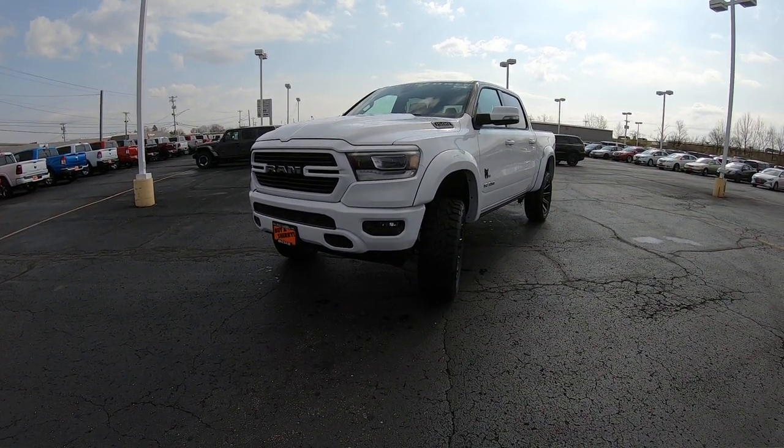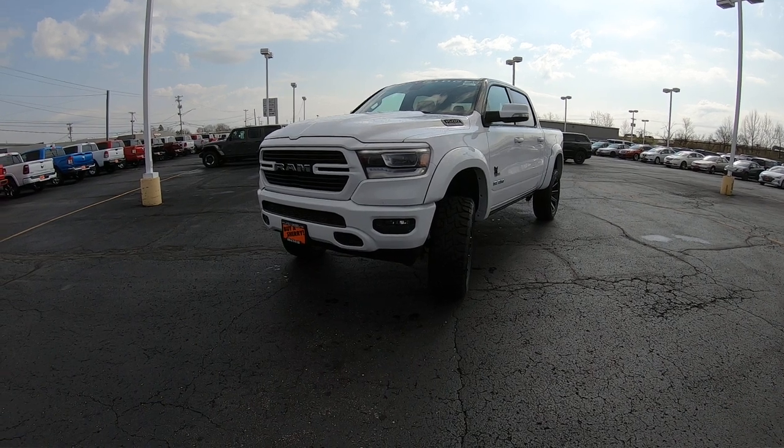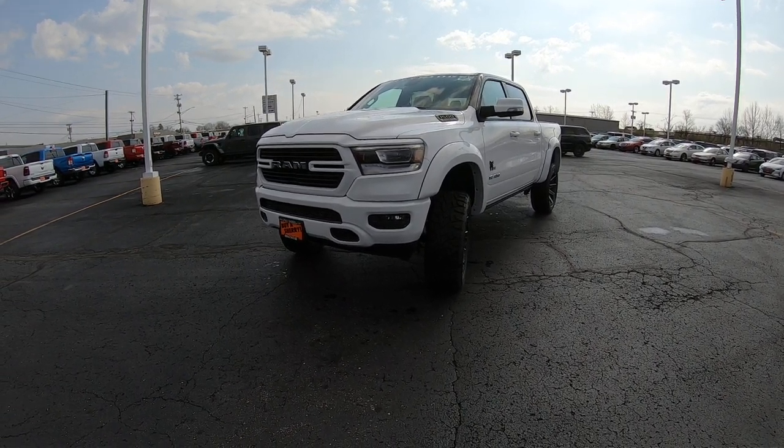Hello and welcome to Sherry Chrysler Dodge Jeep and Ram. If you're on YouTube, please hit that subscribe button and give us a like — that way you're sure to see all of our new arrivals as soon as they hit the lot.